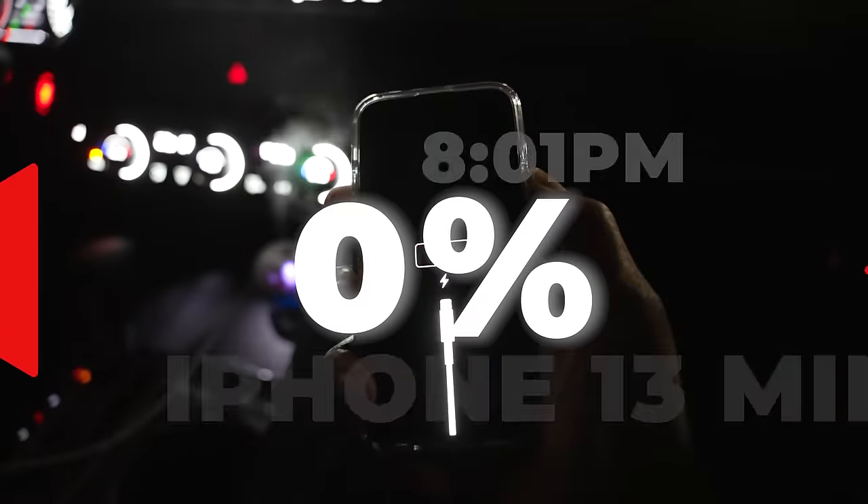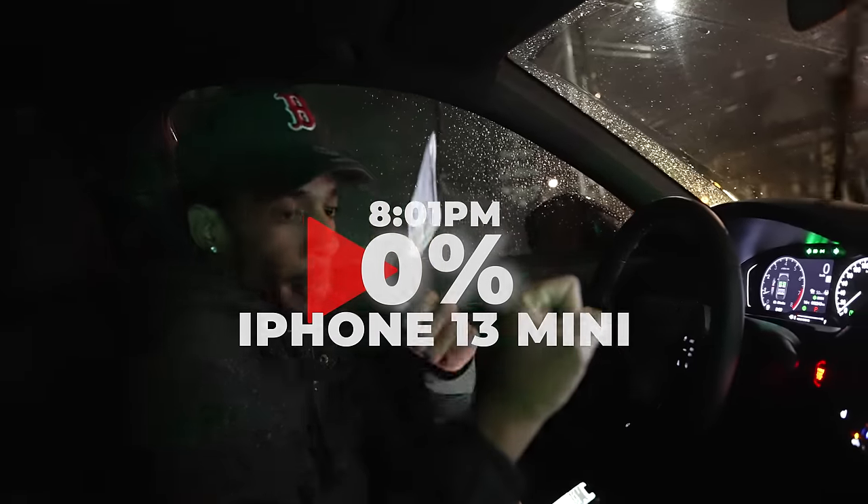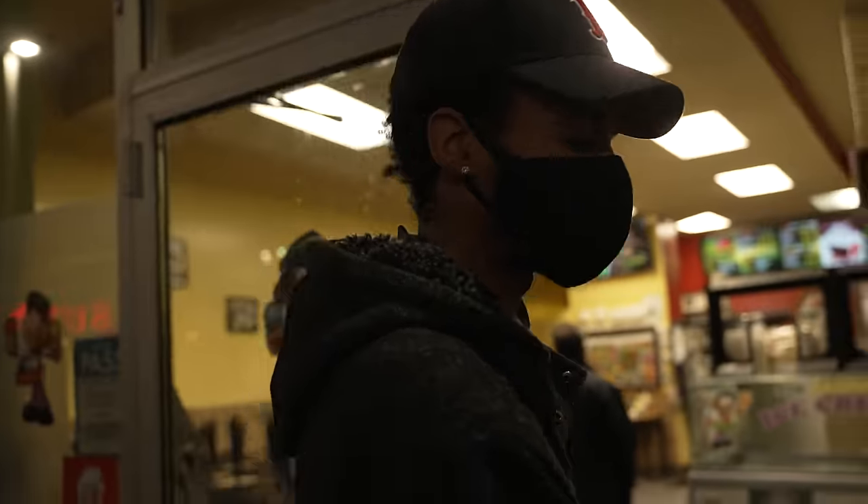Finally my boy JP texted me around 8 p.m., and just around that time the 13 mini died on me — which is kind of unfortunate. But it's all good; now we're just going to grab some food.